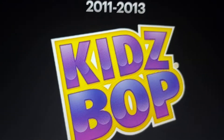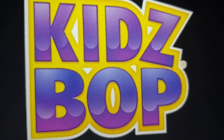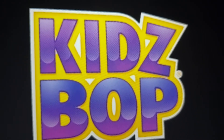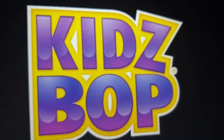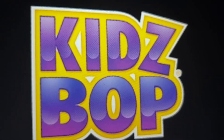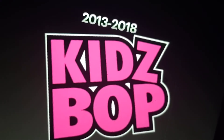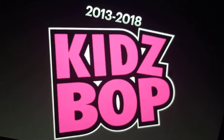2011 to 2013: this is when it gets all 3D. You see the words Kidz Bop in purple with outlines of yellow and white. 2013 to 2018: the letters are now pink with outlines of black and white.